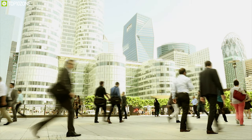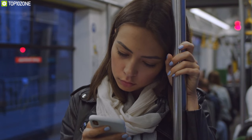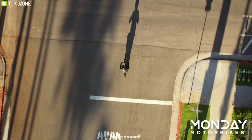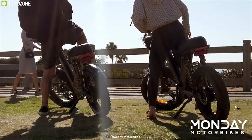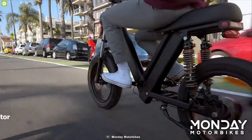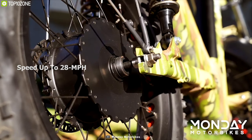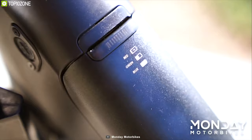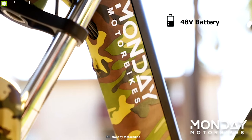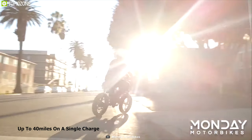Every day we travel to the office on buses, subways, or other transport, which can be boring and a hassle. That's why you need the Gateway — a unique electric bicycle that can be the perfect companion for your everyday transportation. It comes with a powerful 500-watt motor providing a top speed of up to 28 miles per hour, equipped with a 48-volt battery that can go up to 40 miles on a single charge.